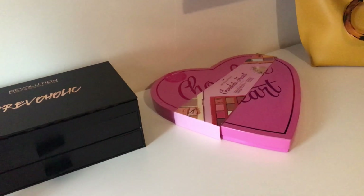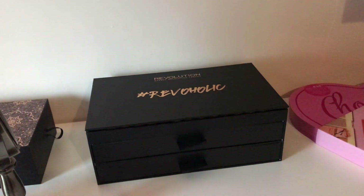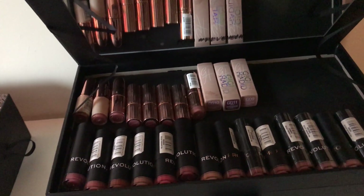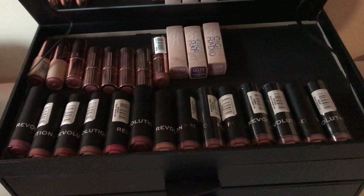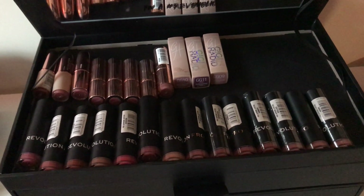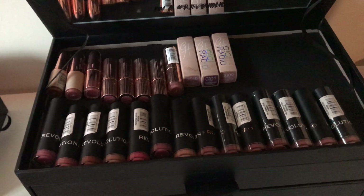Then you can see the iHeart Revolution Chocolate Heart, which I featured across a week sharing videos of each product. Then we have this box where I store all of my lipsticks. The packaging was from a Christmas collection. The bottom row are the Revolution Pro Supreme bullet lipsticks and they are my favourites. I've even got dupes in there because I don't want to run out.